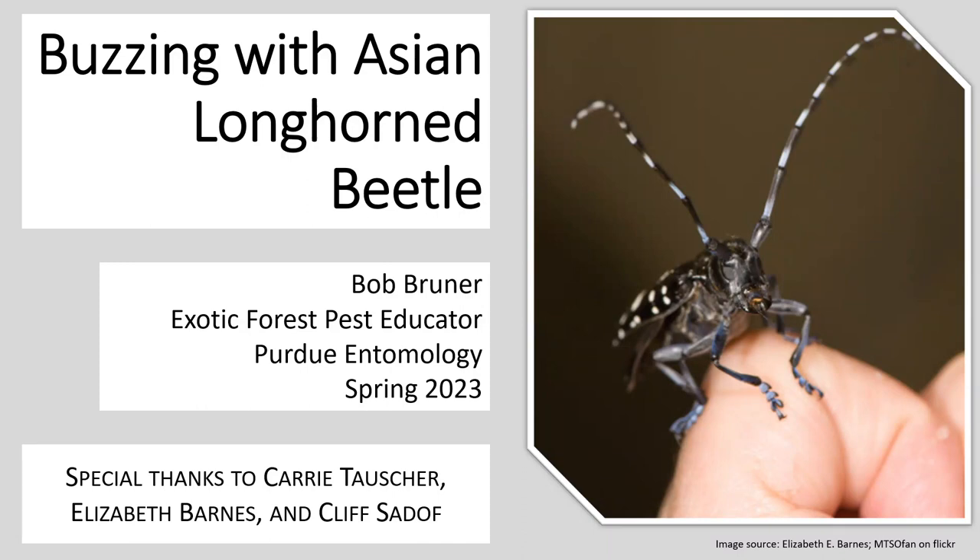Good afternoon everybody. My name is Bob Bruner and I am the exotic forest pest educator with Purdue University's Department of Entomology.